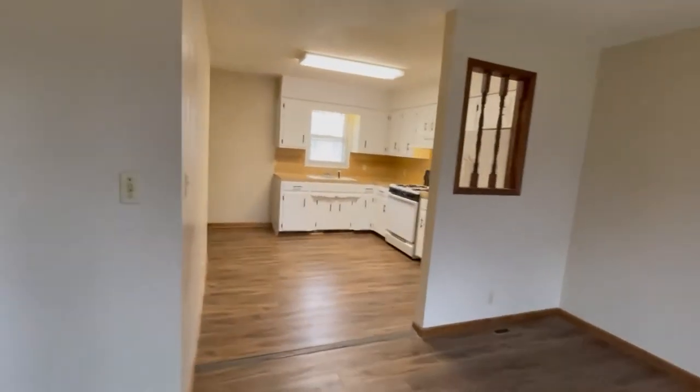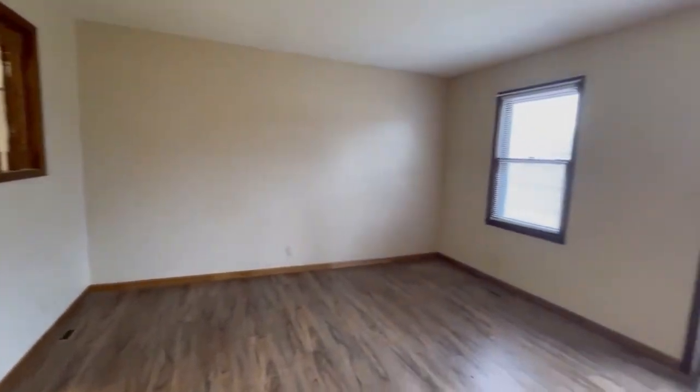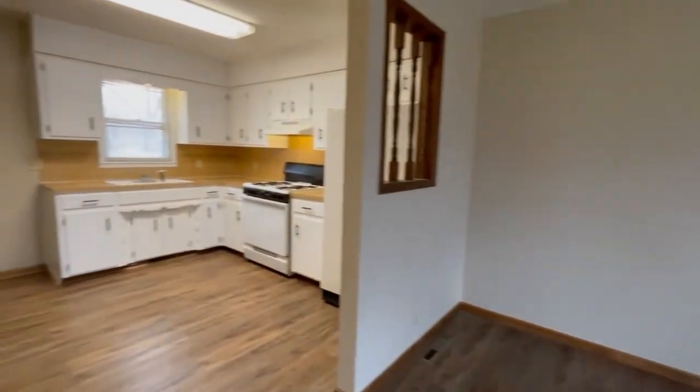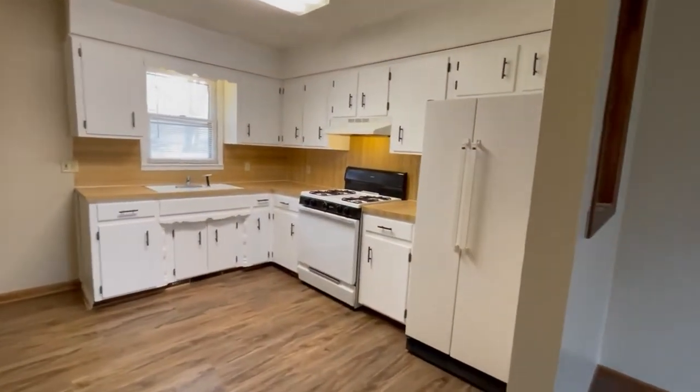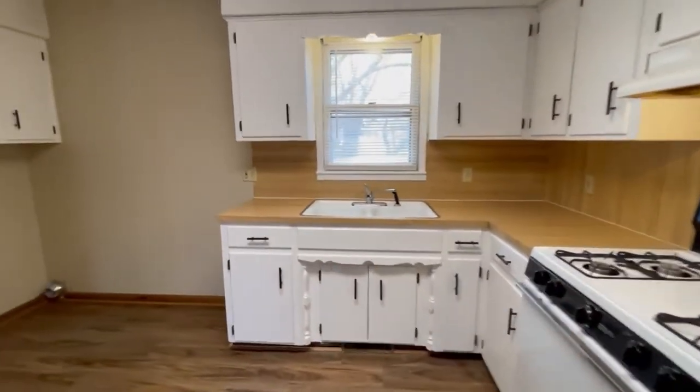Welcome to the duplexes here on North Kansas Expressway at Scott Street in Springfield, Missouri. Here's the living room. All these duplexes have two bedrooms, one bath, approximately 800 square feet.